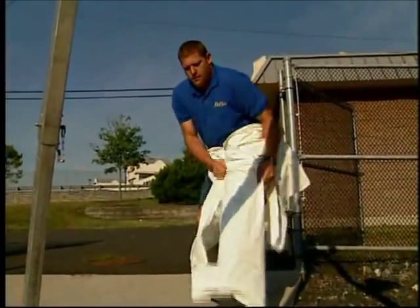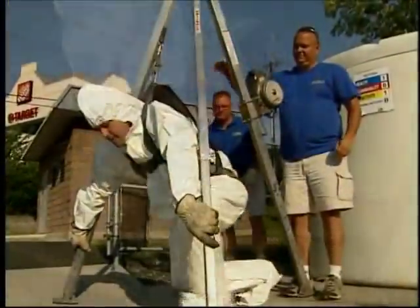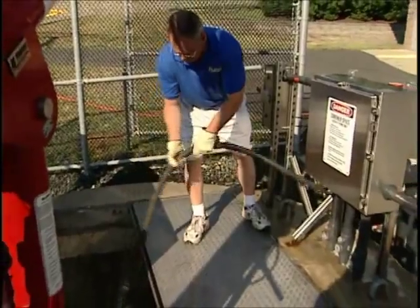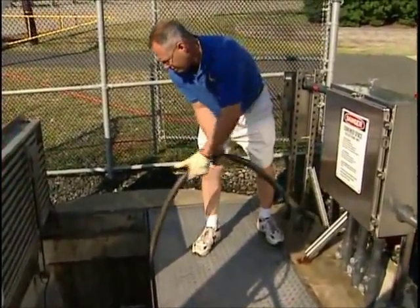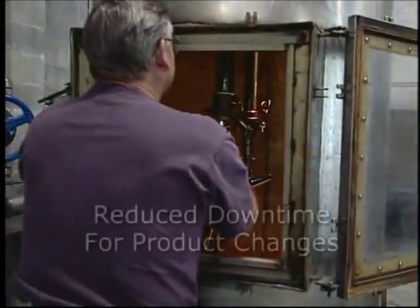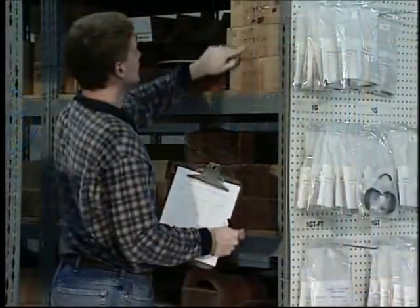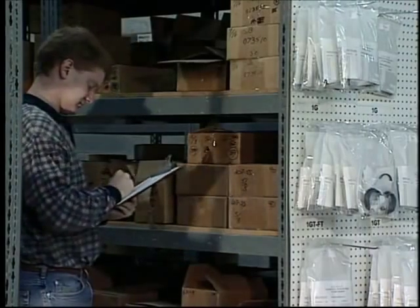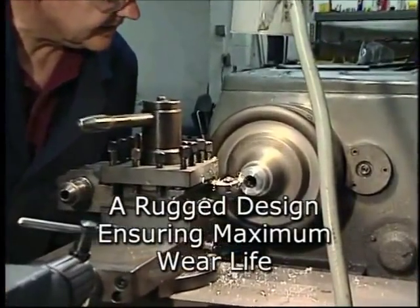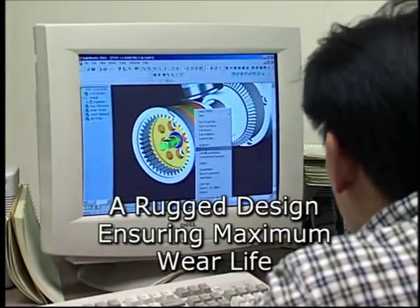Increased personal safety since confined space entry is eliminated or substantially reduced. Simply insert the GammaJet unit through the desired entryway and be assured of a safer working environment. Reduce downtime for time-consuming product changes and cleanups, increasing production and allowing your employees to do more productive tasks. A rugged design, carefully constructed to handle today's increased pressures and flows, which ensures maximum wear life.